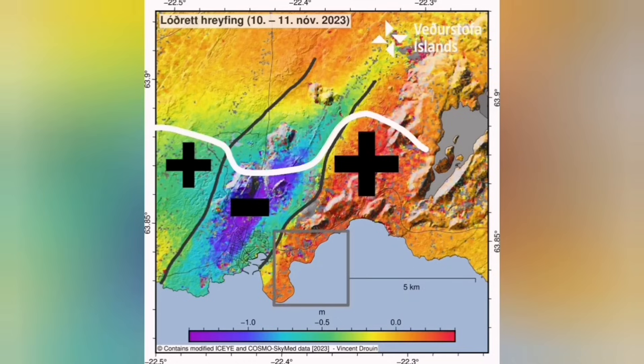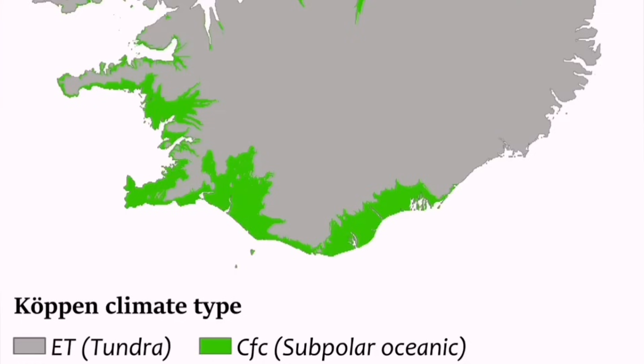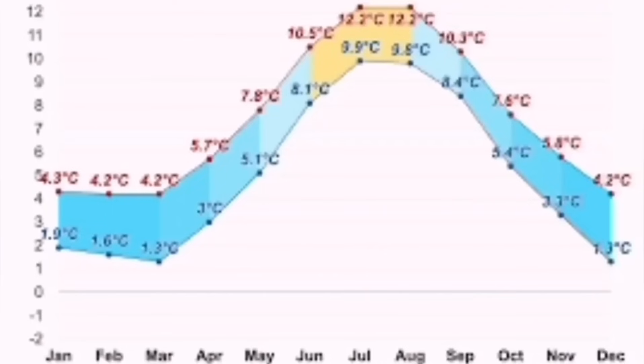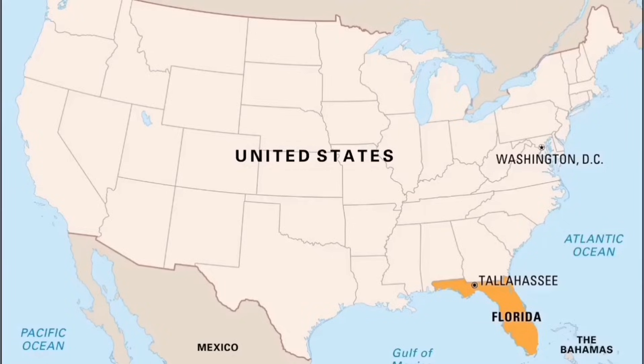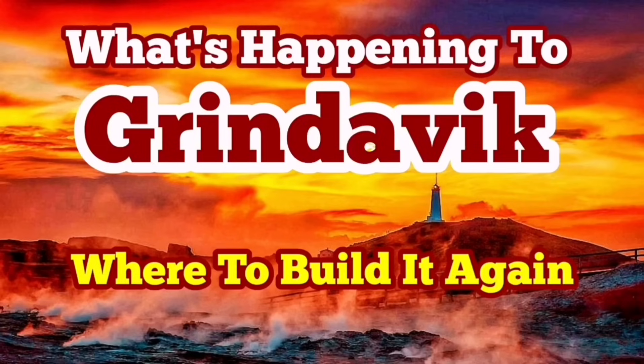Old Grindavík, transferred to the east part of that peninsula, is actually where the land is rising. You will probably be safer there. Grindavík is like Florida for the United States — it has a subpolar oceanic climate, very similar to the Faroe Islands or the northern parts of Scotland. It is ice-free through the year, so it's a favorable place. But we can build it again. The future for Grindavík is probably to move a little bit to somewhere safer.